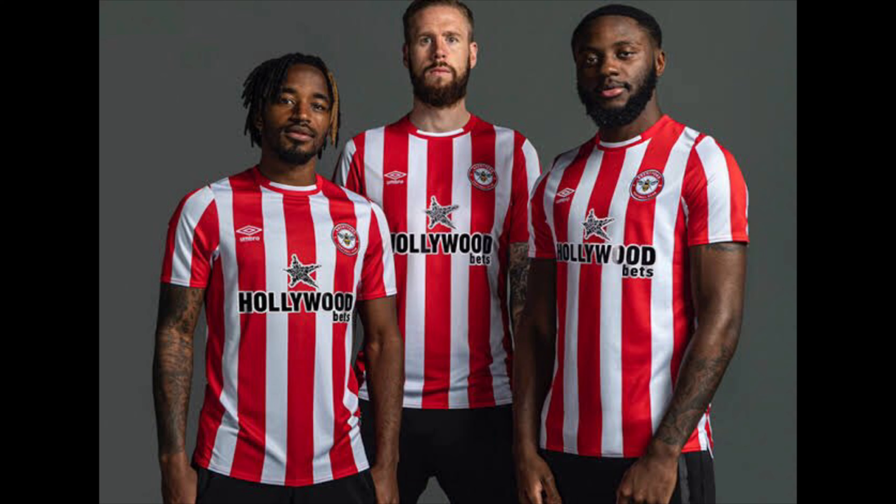Brentford — newly promoted — surely have to have a good kit. No, they flopped it. I've got Brentford in 16th. Red and white stripes, and that sponsor — you already know what people have said about that sponsor. It's outrageously terrible.